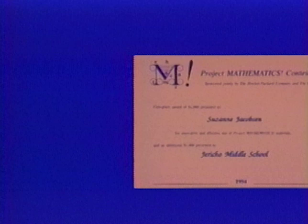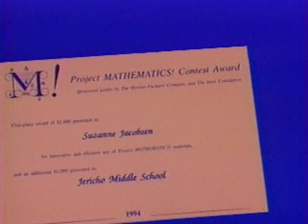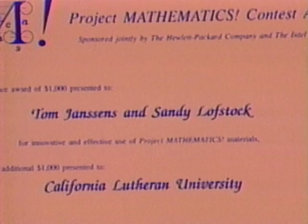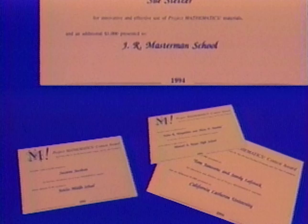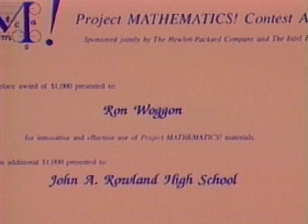The first place winners listed in alphabetical order are Suzanne Jacobson from Jericho Middle School on Long Island in New York; Tom Janssens and Sandy Lofstock from California Lutheran University in Thousand Oaks, California; Edna Mangaldan and Alicia Pambid from Manuel A. Rojas High School in Paco, Manila; Sue Stetzer from J.R. Masterman School in Philadelphia, Pennsylvania; and Ron Wagen from John A. Rowland High School in Rowland Heights, California.